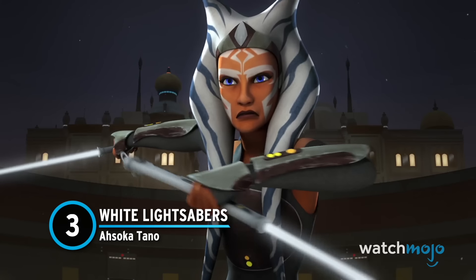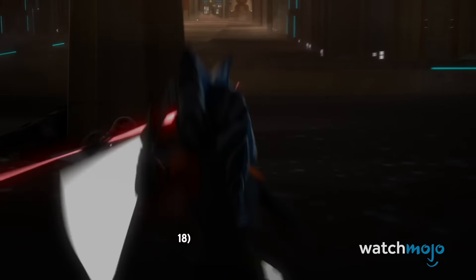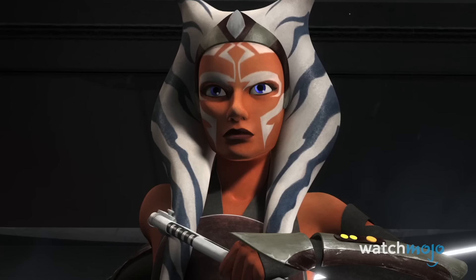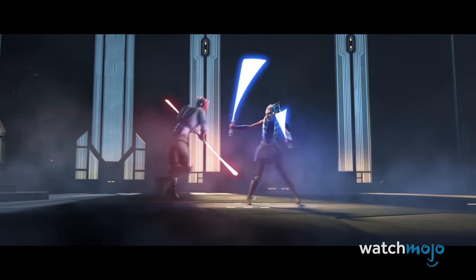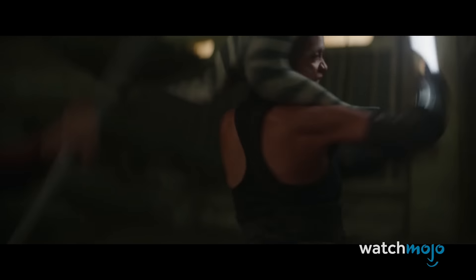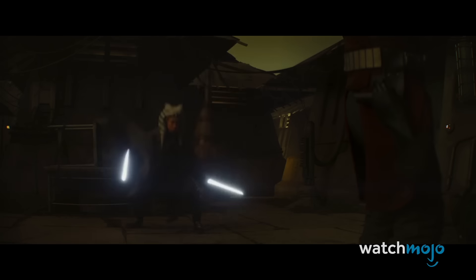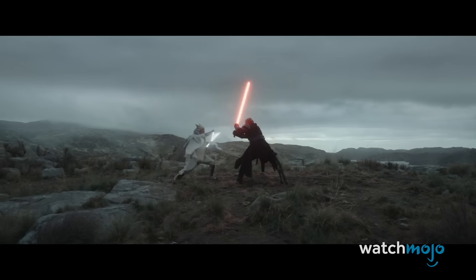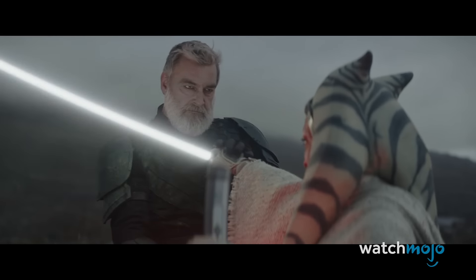Number 3: White Lightsabers, Ahsoka Tano. This one-time Jedi Padawan has always had a unique fighting style. Ahsoka favored a reverse grip and became a skilled practitioner of Jar'Kai, wielding a second shorter Shoto blade, often for deflection or disarmament. While her standard blade was originally green and her Shoto blade yellowish-green, both became blue after Anakin's tinkering. She reappeared after Order 66 with white blades, a fitting symbol of her status as neither Jedi nor Sith. The color comes from an Imperial Inquisitor's kyber crystals that she purified of the dark side. Her new hilts are also curved, recalling samurai swords. Bring all of these together and you have a visually stunning lightsaber style for an equally captivating character.